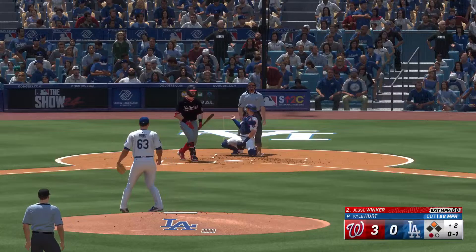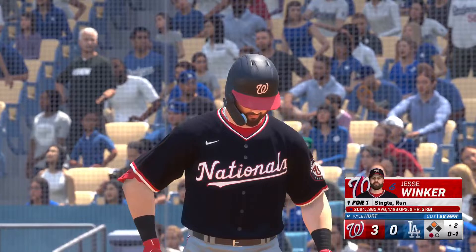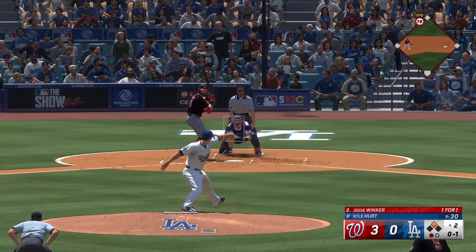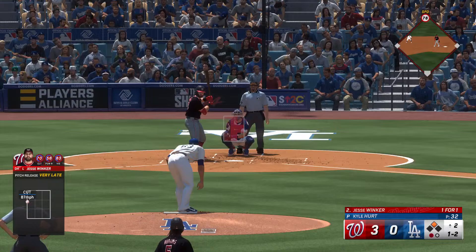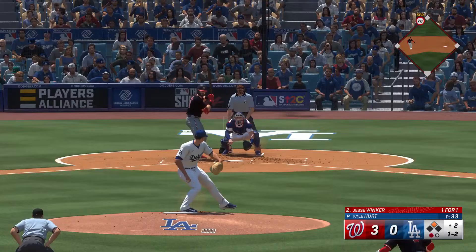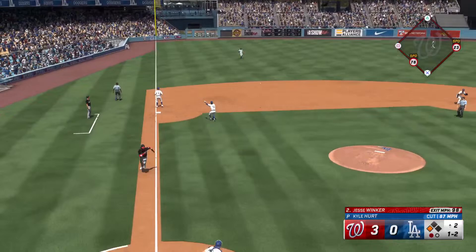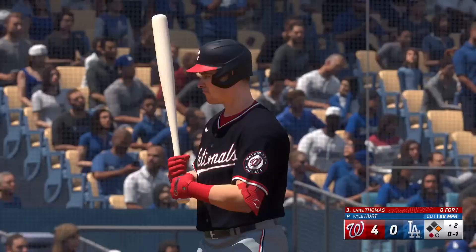One out, runner at second. Jesse Winker getting ready to hit. First offering is fouled off. That one missed. Next offering is in for a strike. Abrams, the runner at second with one away. The other way — just foul. The pitch, and there's a rocket into the outfield. Around third — he's in. Two consecutive base hits. That pretty much split the zone down the middle, and those are the ones where you've got to make them pay.